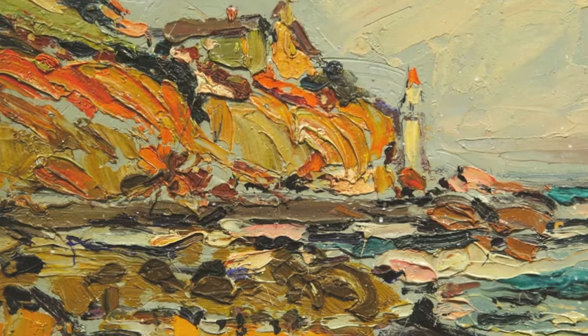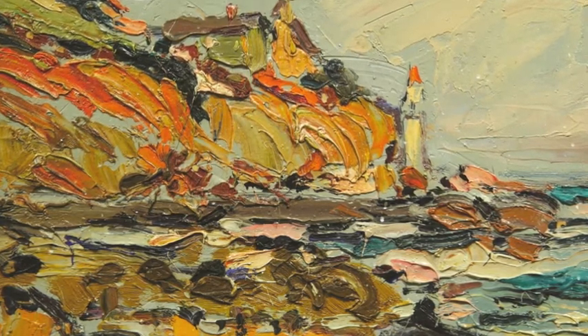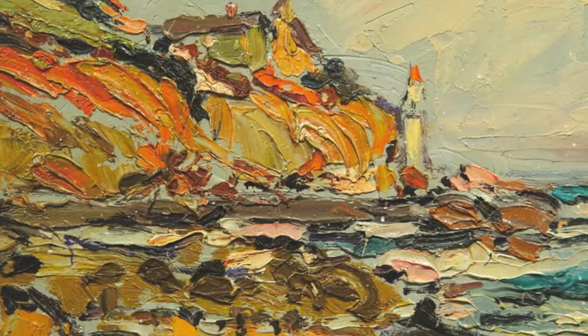Hinkle made several small-format paintings of the tower, and in this colorful interpretation, he has quickly rendered the scene with bravura brushstrokes and heavy impasto.